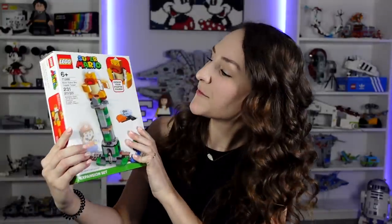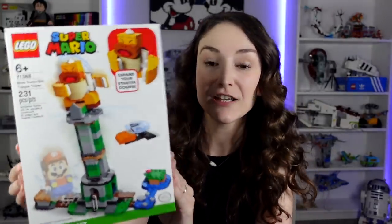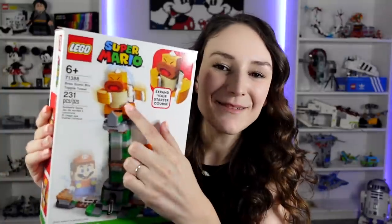Next up is the Boss Sumo Bro Topple Tower. This is actually a really fun build — I already built it, there's nothing in here. But look at this guy up here, he is so cute. Again, the characters are why I wanted this. It also came with a Krober, which is kind of fun. Next up is Lakitu Skyworld, and I actually remember Lakitu most vividly from Mario Kart, because he's the character that kind of picks you up after you fall off the course. It also came with a Bullet Bill and Fuzzy.